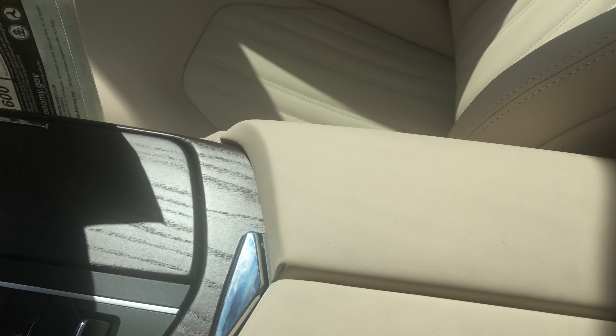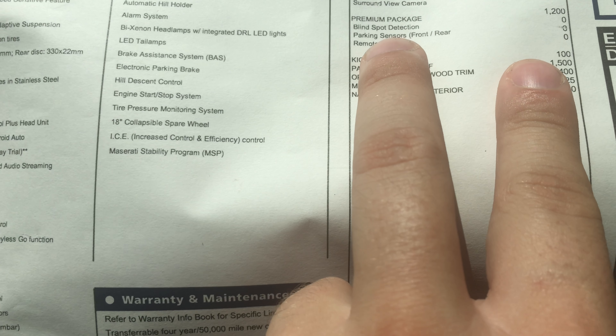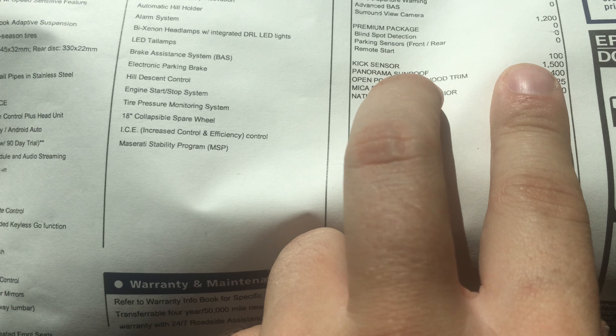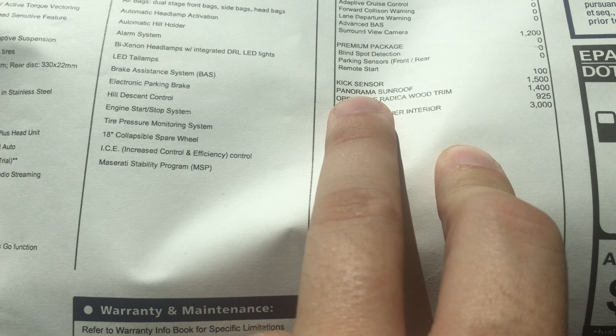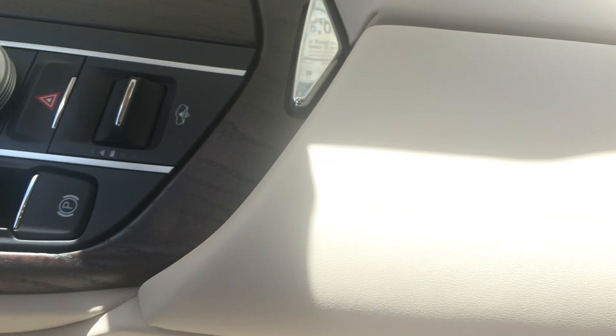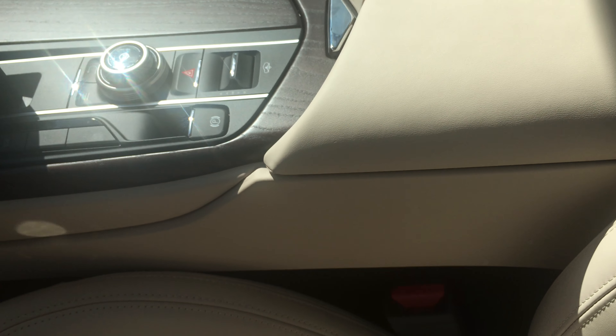Now on the window sticker itself, you'll notice it has the premium package which gives you the remote start and front and rear parking sensors. Additionally it has the kick sensor in the back, the panoramic roof, the special edition paint, and the upgraded leather. This is the special leather — it's very soft. You can see that it has the leather on the console as well.